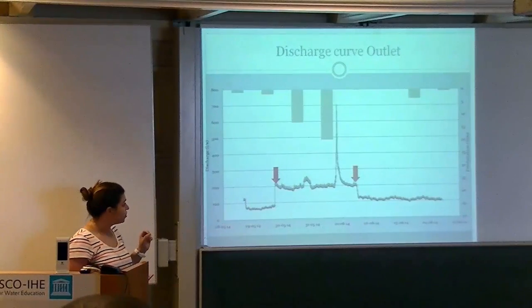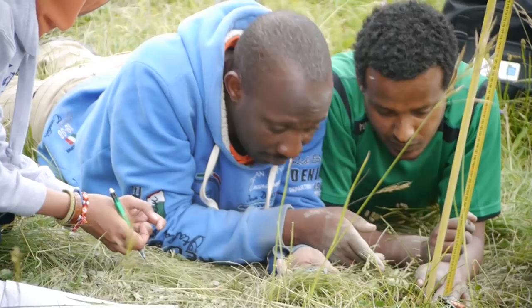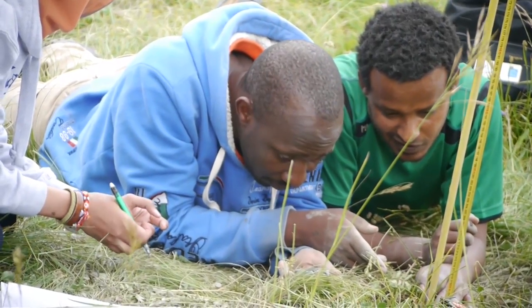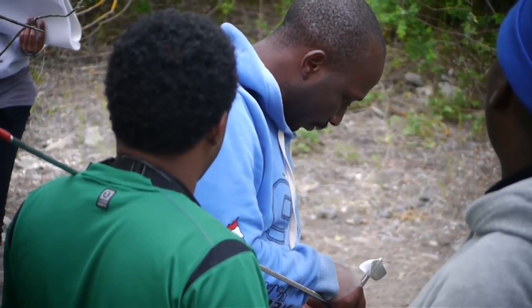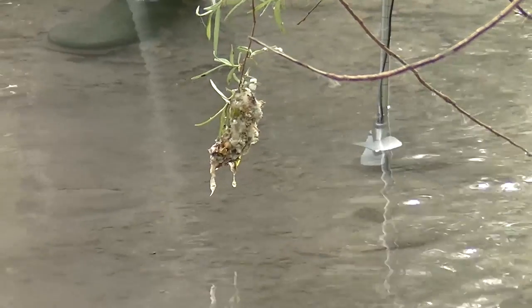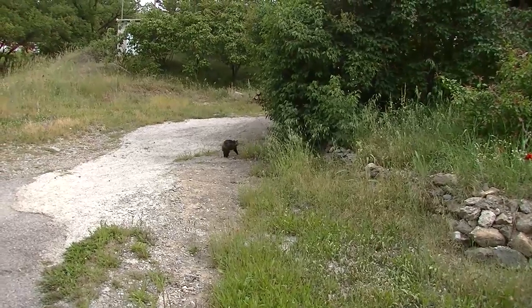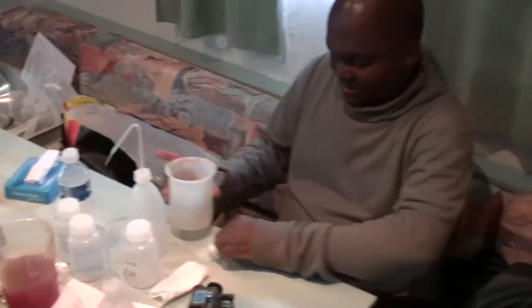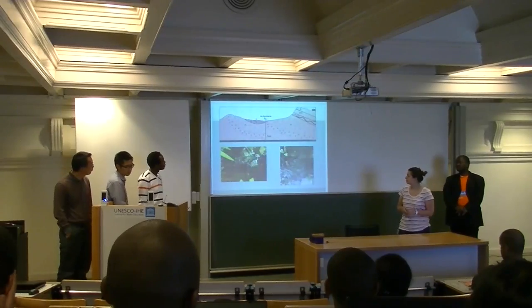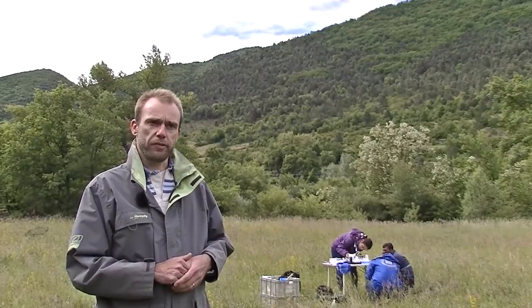Our studies and models depend on data — but what does it mean to capture that data in the field? How do you do it? And what sorts of mistakes can you make? How accurate is that data? We think that's extremely important for using data later on in modelling studies. Students will be working on those catchments in small groups, and in the end they will have to report on what they found in their catchments, affecting the hydrology of that system and the water balance of it.